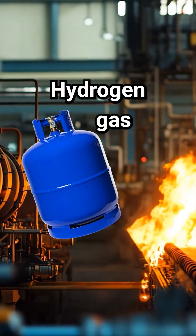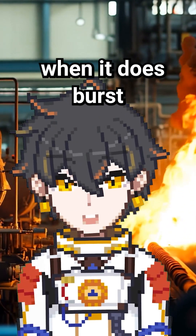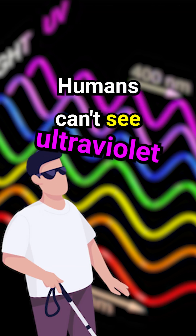First off, hydrogen gas is extremely flammable, literally exploding when exposed to oxygen. And worse yet, when it does burst into flames, that fire is mostly ultraviolet. And last time I checked, humans can't see ultraviolet light.